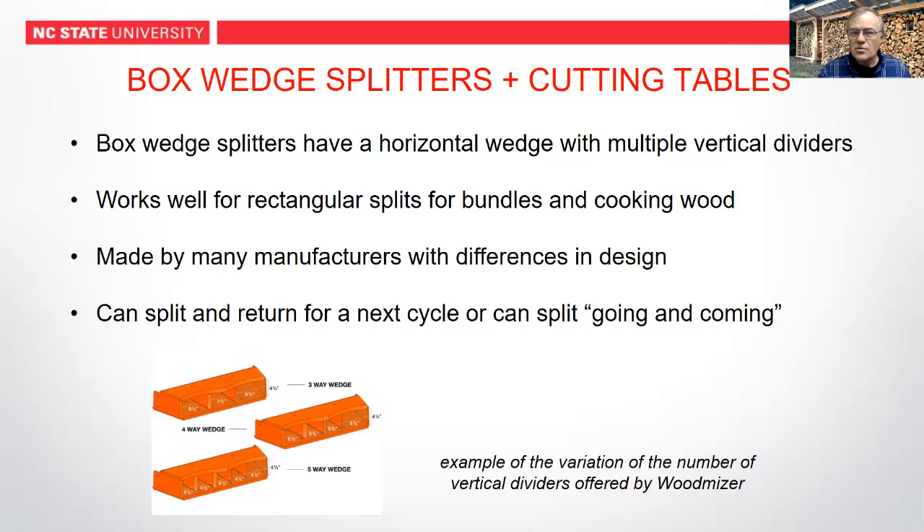It works really well for rectangular splits for bundles and cooking wood. It is a faster way to split wood than certainly the homeowner one-wedge-against-a-stop special. There are many manufacturers making these with different configurations. Some of them will cycle automatically, so the operator just keeps hands on the wood and flushes it through. Others are configured where you have to hold the lever the whole time, which can be a safety issue. But with a careful operator, the cycle will get more wood through.